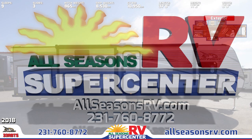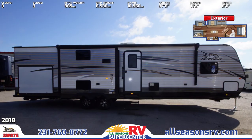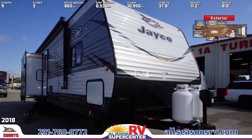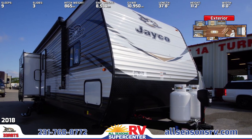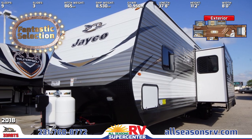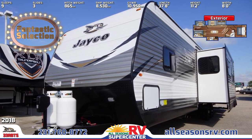The 2018 J-Flight 33 RBTS Travel Trailer is the ultimate family fun RV. This trailer is equipped with a 20-foot power awning complete with LED lighting. It also has two 30-pound LP bottles with a hardcover, a power tongue jack, an outside shower, and black tank flush.